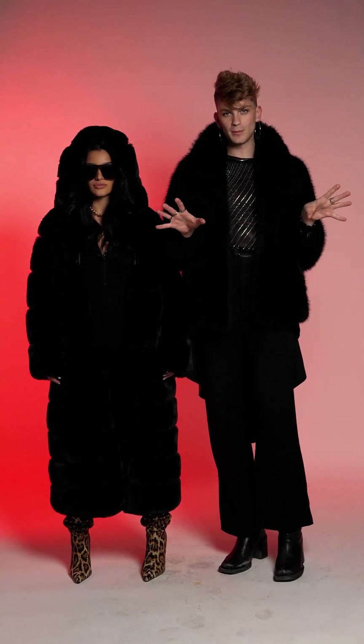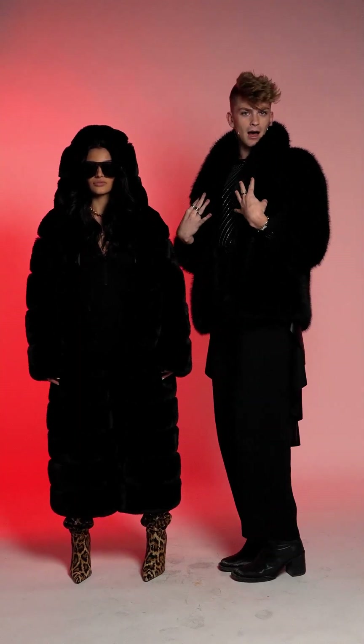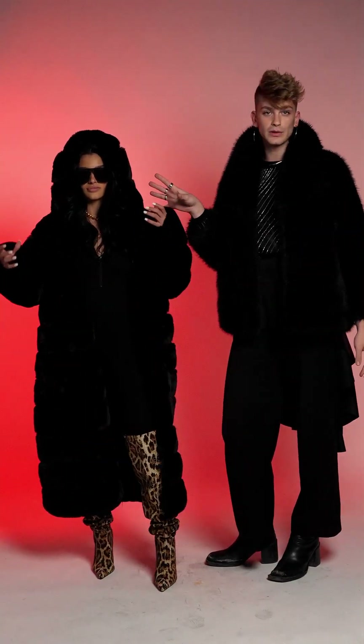So right now we have look number one. We're going to talk about it a little bit. Like myself, we're both in our black faux furs. Of course, hers is much longer. It also has a hood, which is perfect for those cold winters.